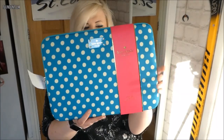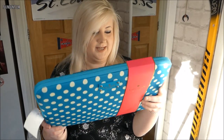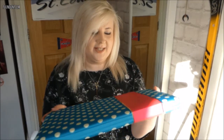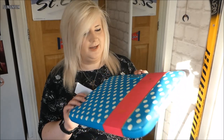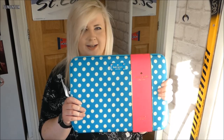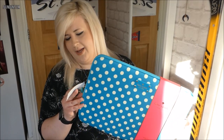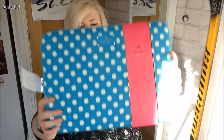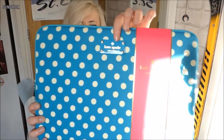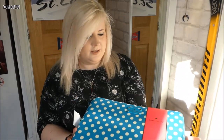From TK Maxx I picked up this, which is a Kate Spade laptop sleeve. It says it's for a MacBook Pro 15 inch but I think mine will fit in there as well. They had this one and a black and white polka dot one, but I kind of liked this one — and this one was two pounds cheaper as well. Kate Spade, £12.99 — I didn't think that was bad at all.